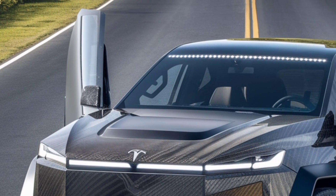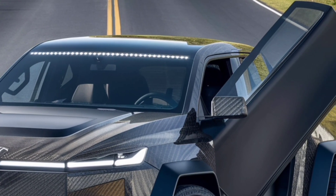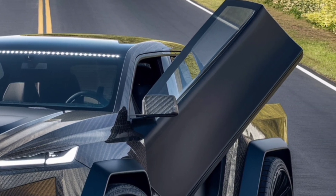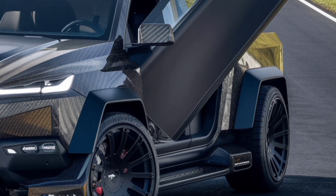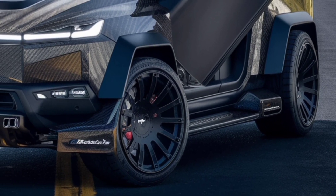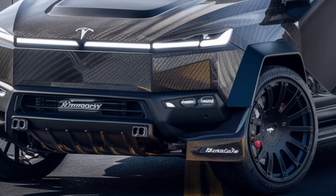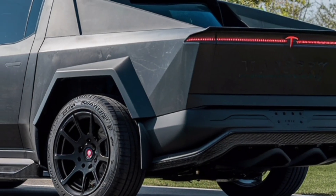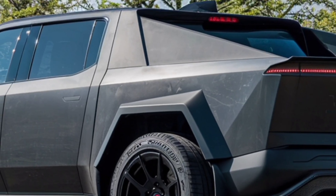Underneath that distinctive shell is a serious amount of power. The 2026 Tesla Cybertruck lineup offers multiple motor configurations, from a dual-motor all-wheel drive version to a mind-blowing tri-motor performance model. These setups deliver lightning-fast acceleration, with the top version reportedly hitting 60 miles per hour in just over 2.5 seconds.